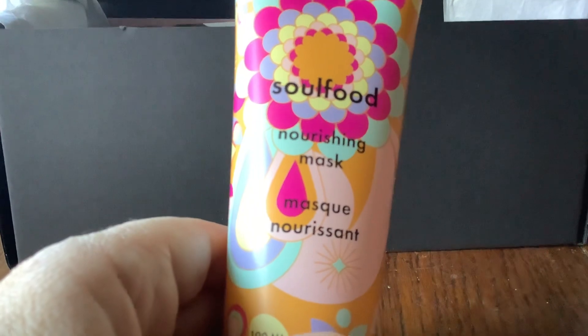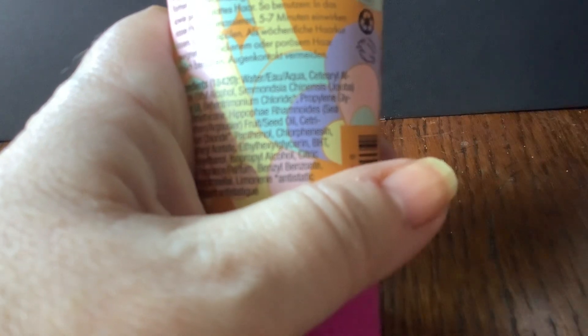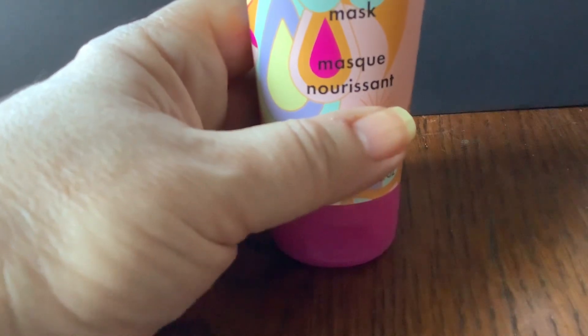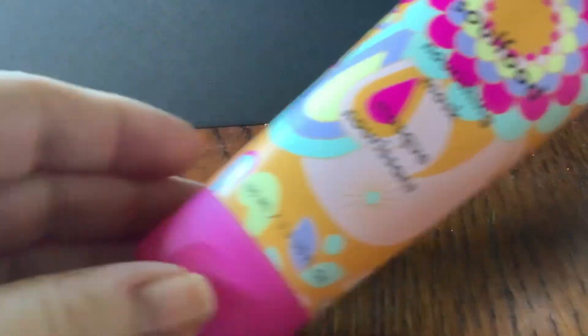So then we've got an Amica Soul Food Nourishing Mask at 100ml — so that's a pretty full-sized number. I don't really know this make at all. I do love face masks, though I do prefer now the kind of sheet masks. There's a lot here and it takes me ages to get through one this size. I think that's probably most of the full-size items.